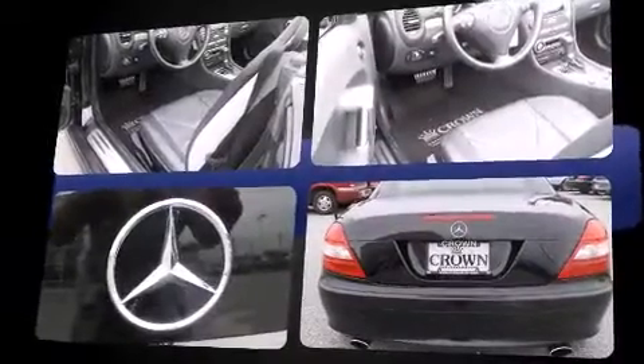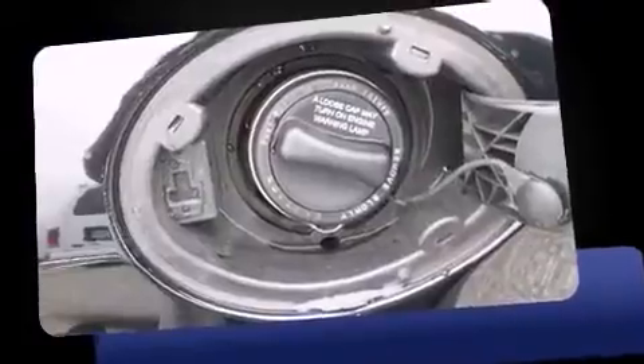Mercedes-Benz made sure to keep road handling and sportiness at the top of its priority list. Under the hood, you'll find a six-cylinder engine with more than 200 horsepower, providing a smooth and predictable driving experience.